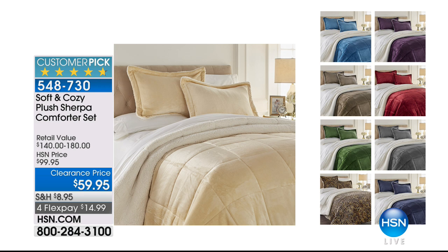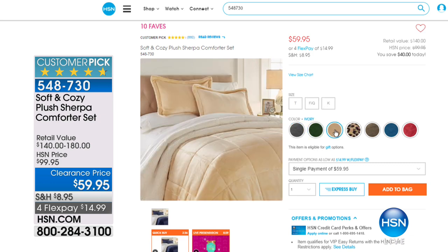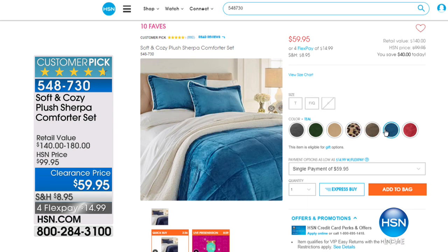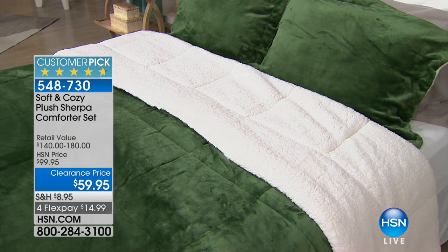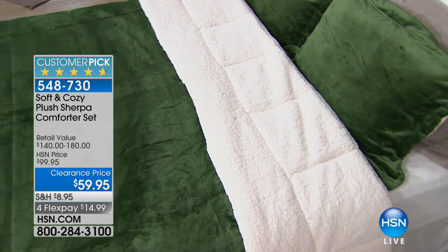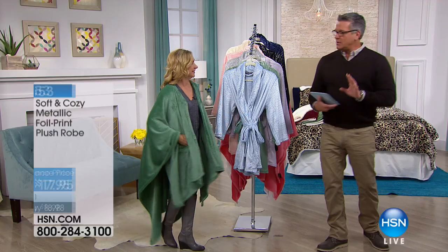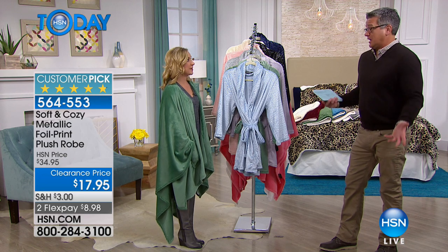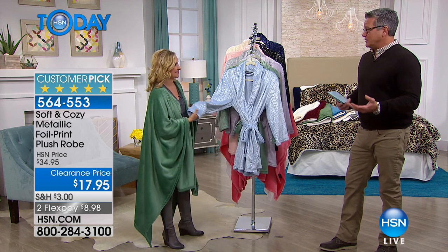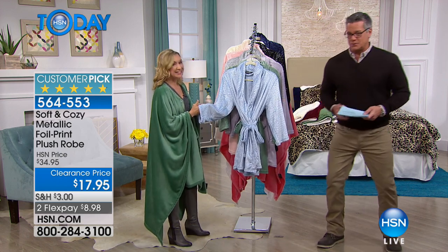Quick reminder: several hundred of you have picked up the Soft and Cozy plus sherpa comforter set and we still have those available. When it was a Today Special it was $69.95 — today at clearance it's $59. I bought three for my brother's ski cabin in Vermont. The micro plush on the outside looks like velvet on a bed, and the inside sherpa is unbelievable. It's one of my top all-time purchases here. I would have easily paid $150-160 for one of these, and to get it at $59 today is ridiculous.